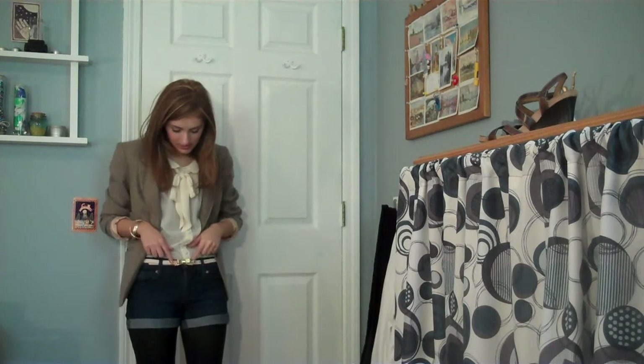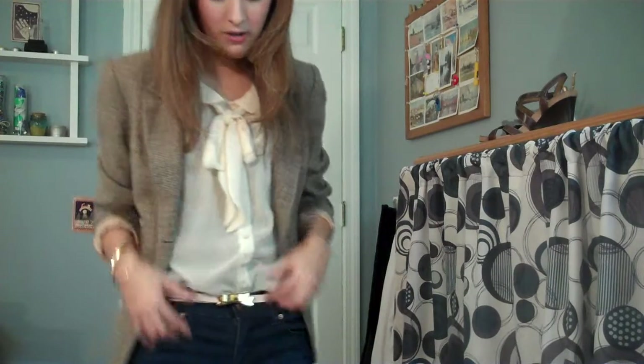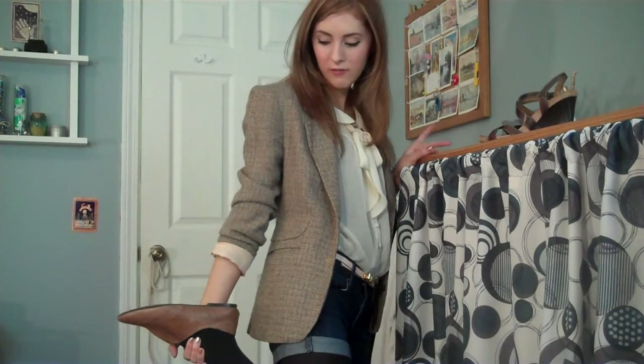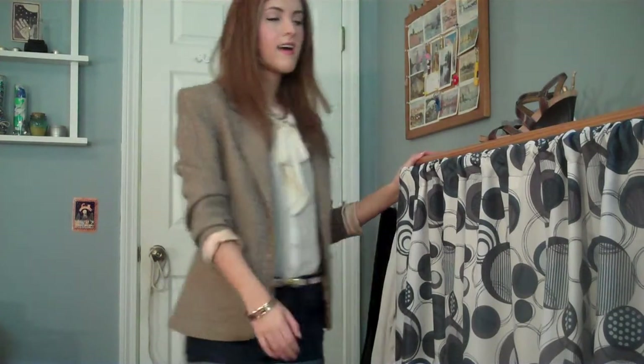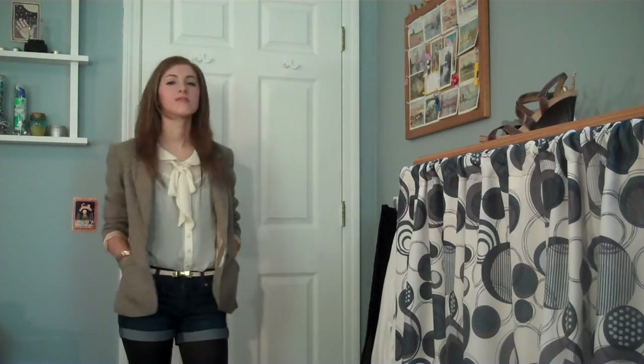And this little light pink belt with a gold bow on it. And then I'm just wearing black tights and some tan colored Oxfords from Famous Footwear — they're Steve Madden. And some gold bangles from Forever 21. I really love this outfit. It's very structured but it's playful at the same time, and I think it definitely has that vintage feel.